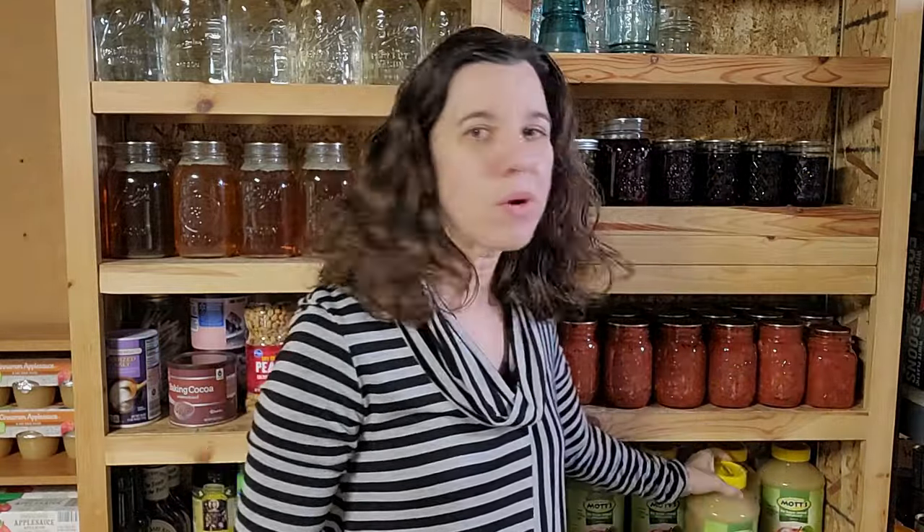Another canned item I always keep on our shelves is canned fruit — for us it's peaches, but you have peaches, pears, mixed fruit, and so many different options. We also always have applesauce, which I'd classify as a canned fruit even in the bottle. Fruits don't last quite as long as canned vegetables, so pay attention to those dates and make sure you're rotating them and using them.